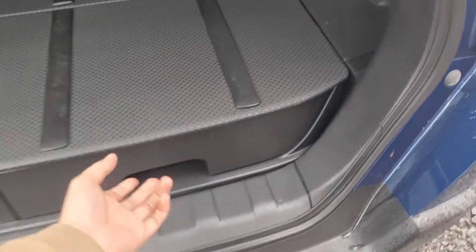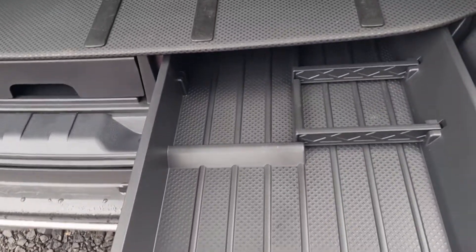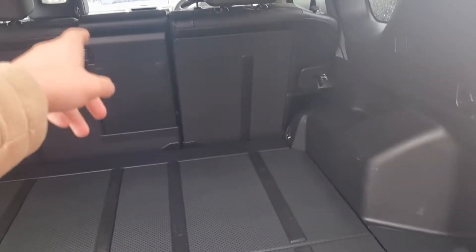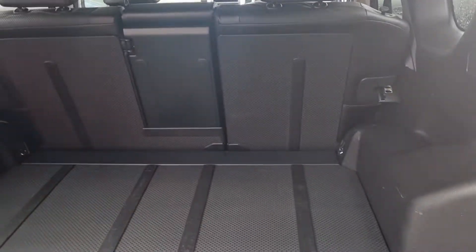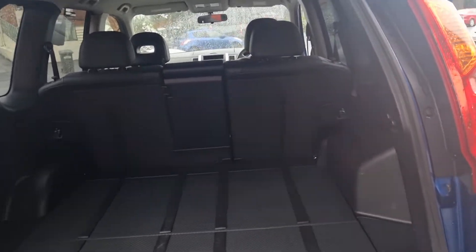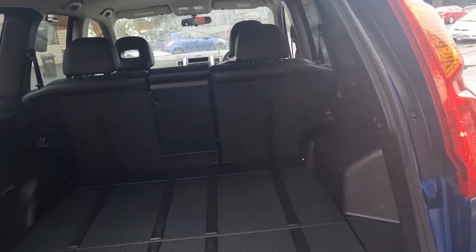There are little trays underneath and stuff like that, which is pretty awesome. Those seats there fold down — I think it's either flat or near flat — so you can get a lot of stuff in the back.